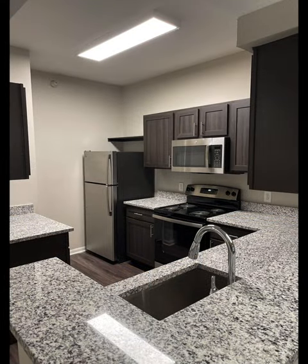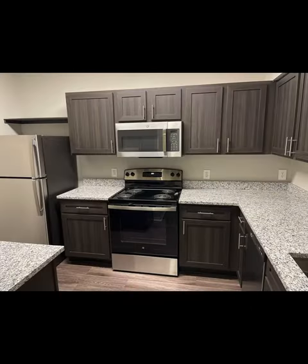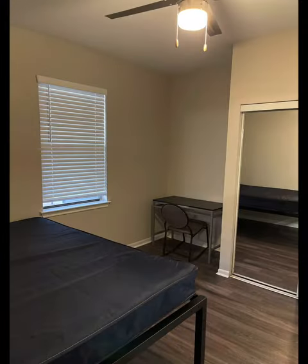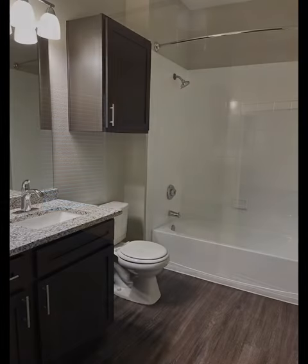A furnished living room with a ceiling fan. Kitchen with granite look counters, fridge, oven with stovetop, microwave, sink, and dishwasher. Chandelier over a dining area.